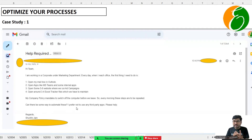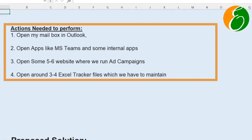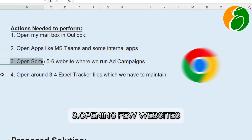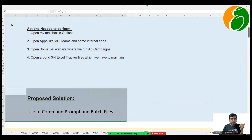This is a common problem in corporates — some processes you have to perform every morning, like opening a mailbox, MS Teams, and some other apps. The four actions that need to be performed are: opening the mailbox, opening MS Teams, opening a few websites, and opening three to four Excel trackers. Our solution is to use Command Prompt and batch files to do this. Let me first show you a demo, and then explain how you can make such things for your own use.